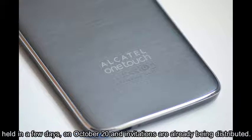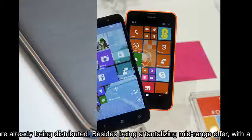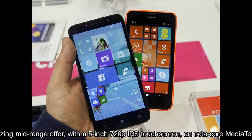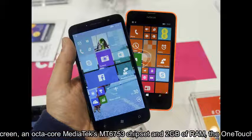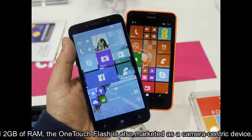Besides being a tantalizing mid-range offer with a 5-inch 720p IPS touchscreen, an octa-core MediaTek MT6753 chipset, and 2GB of RAM, the OneTouch Flash is also marketed as a camera-centric device.